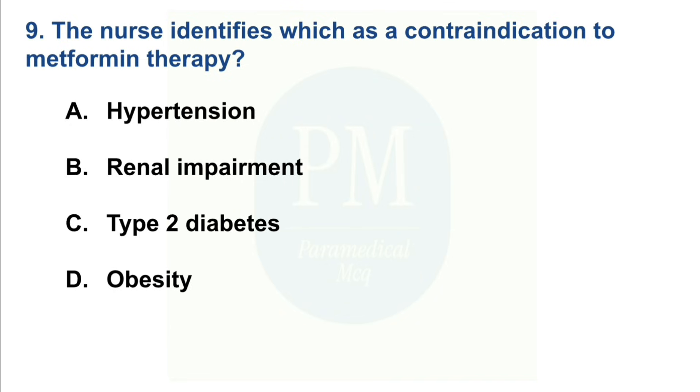The nurse identifies which as a contraindication to metformin therapy? Option A: Hypertension. Option B: Renal impairment. Option C: Type 2 diabetes. Option D: Obesity. The correct option is Option B — Renal impairment.